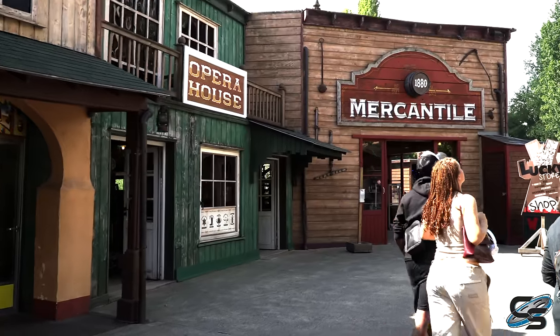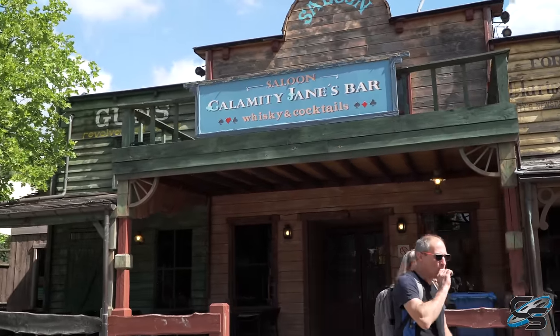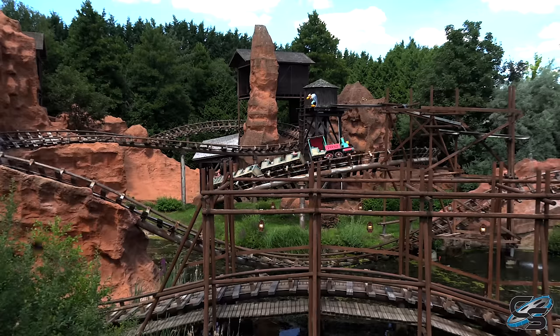Because we're in Europe at a theme park, of course there's a Wild West area. Personally this area didn't really do it for me — I thought it was kind of lackluster. At least as far as European theme parks go, I've definitely seen better ones. I think PortAventura still has my favorite Wild West section. There are two main attractions in this area.